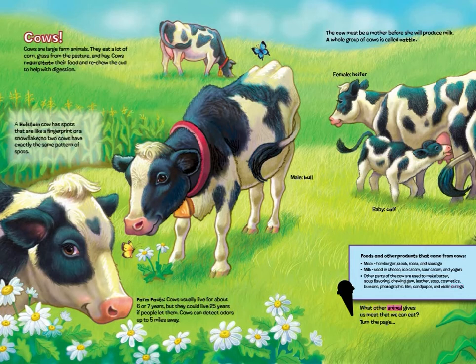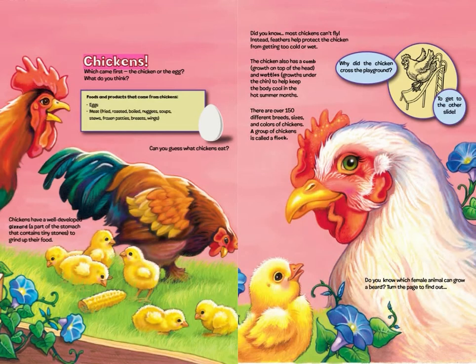What other animal gives us meat that we can eat? Turn the page. Chickens! Which came first, the chicken or the egg? What do you think? Foods and products that come from chickens: eggs, meat — fried, roasted, boiled — nuggets, soups, stews, frozen patties, breasts, and wings.